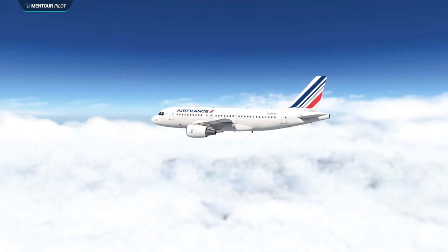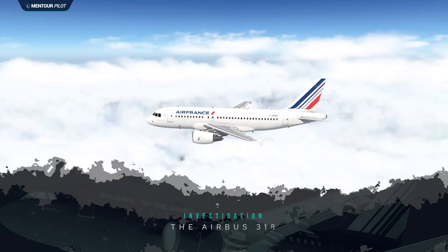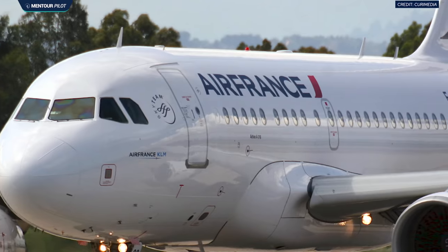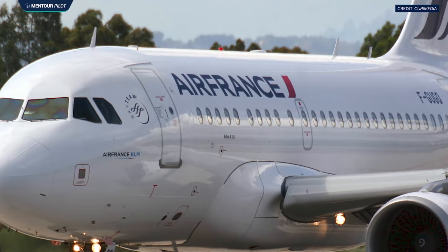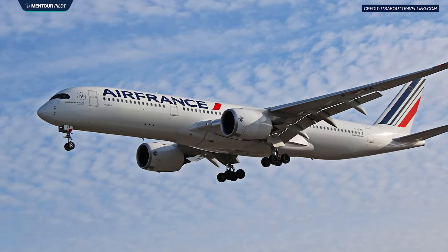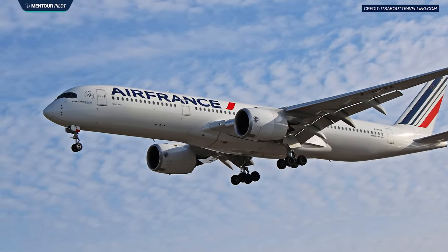But what about the aircraft? How come there's not a system on the Airbus to stop it from capturing a false glide slope and doing these crazy pitch-up maneuvers? It turns out Airbus actually does have a system like that. It's just that at the time of this incident it had not yet been implemented on the older Airbus types. From the A320 Neo up to the A350 and so on it was implemented, and it is in the process of being implemented on all Airbus types.